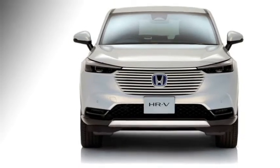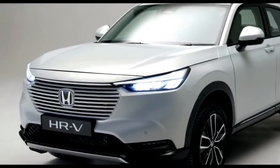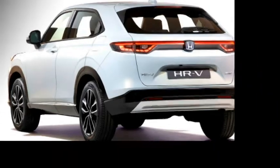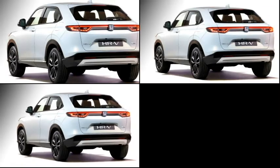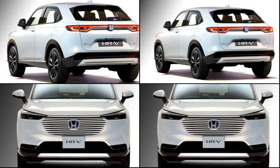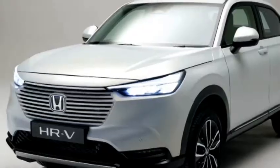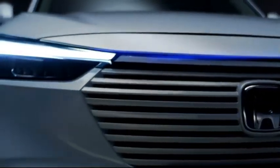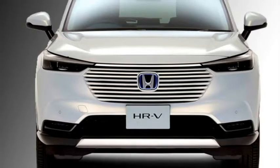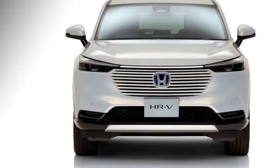Talking about the exterior design, the new HR-V is completely different from the previous model and gets coupe-inspired styling. The SUV measures around 4,450 mm in length, 1,780 mm in width, and 1,600 mm in height. Up front, the SUV gets an LED projected headlight setup with integrated DRLs, a bold integrated front grille with Honda badge in the middle, large black air inlet, and silver front skid plate.